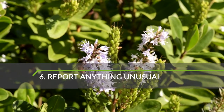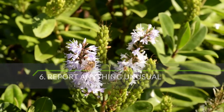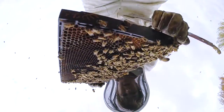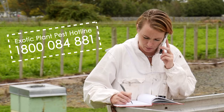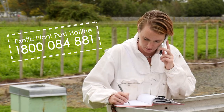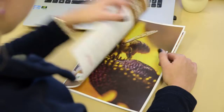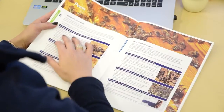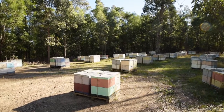Early detection and reporting improves the chances of containing and eradicating any new pests. If you see anything unusual on your bees, call the Exotic Plant Pest Hotline on 1800 084 881. The Bee Biosecurity Code of Practice outlines what you need to do to keep your bees healthy and help protect the Australian honeybee industry as a whole.